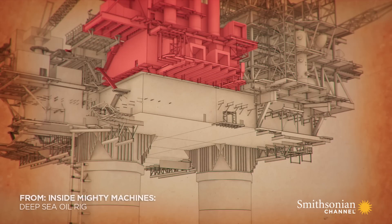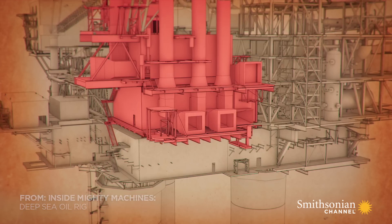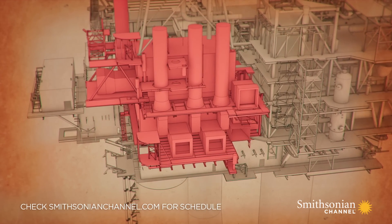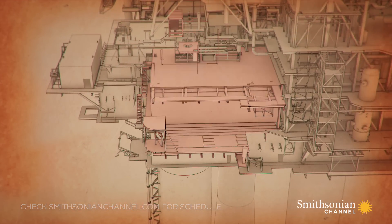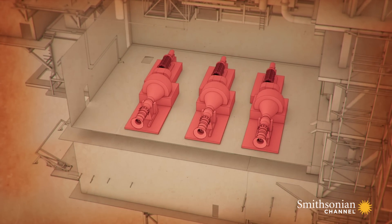Power generation module. It weighs 500,000 pounds and will be worth tens of thousands of dollars as scrap metal. It's also home to an ingenious engineering innovation, which I want to uncover.